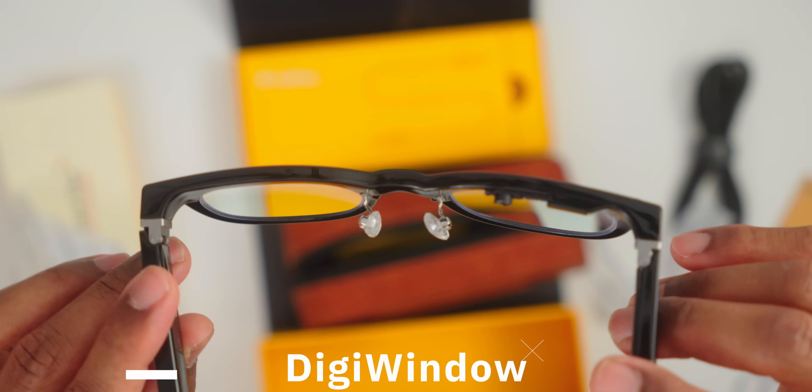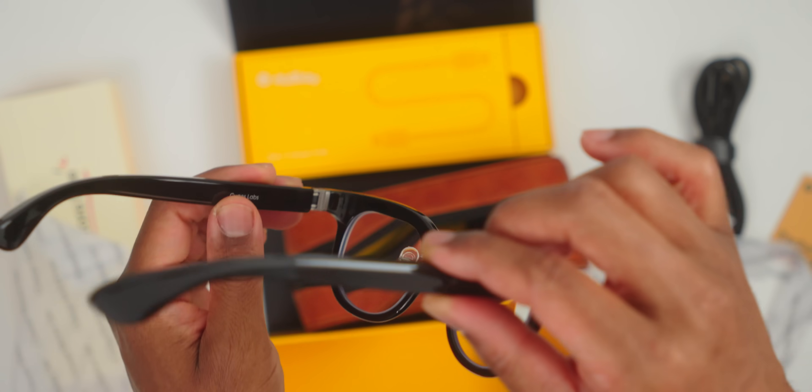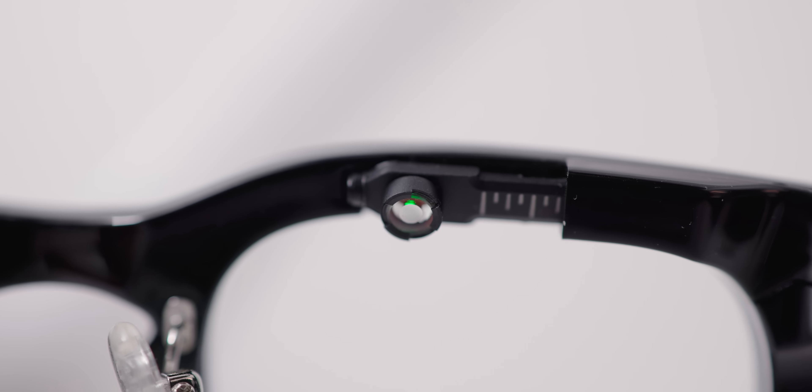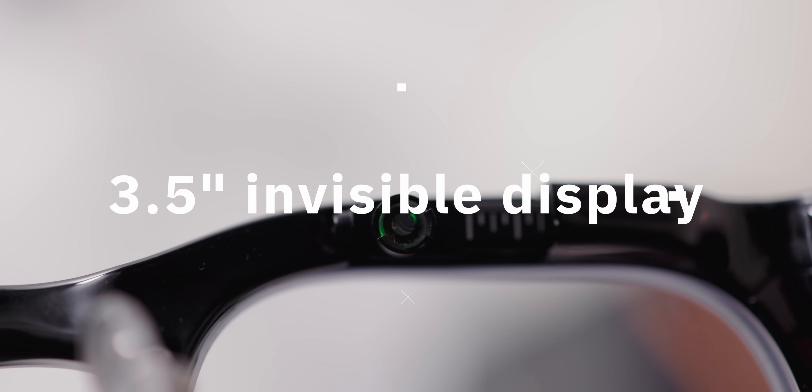Let's talk about that invisible display technology, because this is where things get really interesting. The Halliday team has developed something called DigiWindow, which projects a 3.5-inch screen in the upper right corner of your vision. But here's the kicker — it's completely invisible to everyone else. No light leakage, no rainbow effects, no privacy concerns whatsoever. The technology uses a retina projector that's roughly four times more energy efficient than traditional waveguide systems, and the text stays crisp even in direct sunlight.